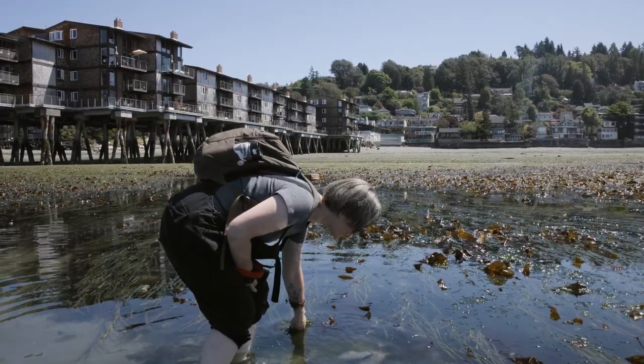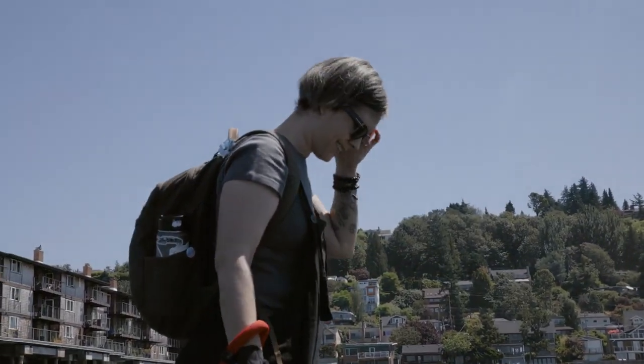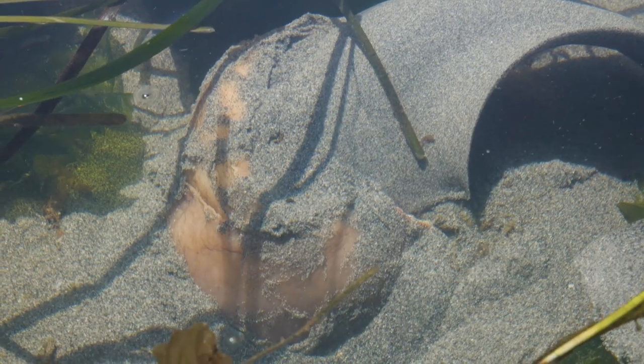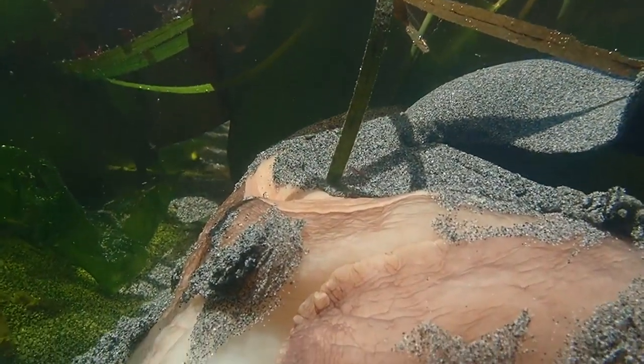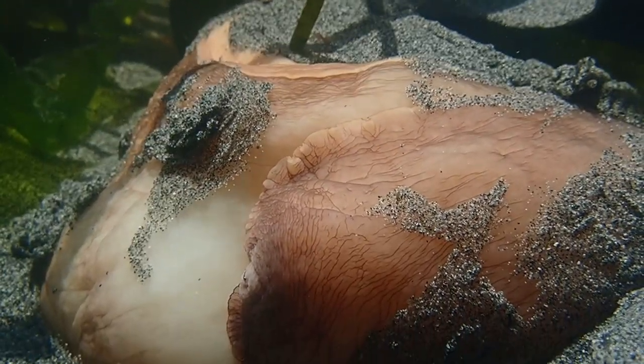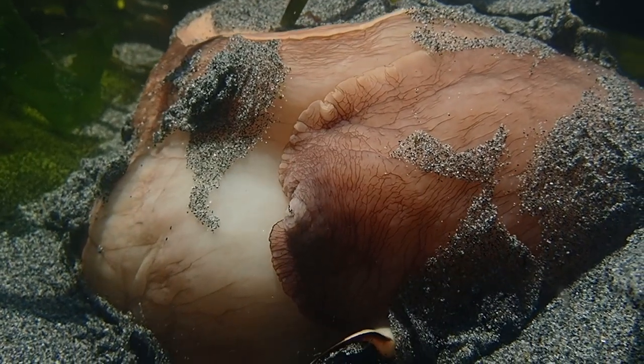Most of it's under the sand, but this little bit — it's attached. That is so cool. Oh, it's moving — you can see it moving. We very incredibly found a moon snail actually laying eggs. This is the moon snail's body, this is its foot, and it's like a silky texture.